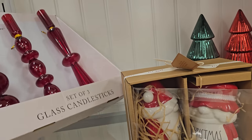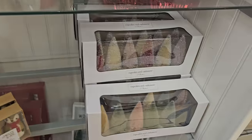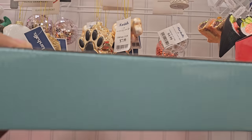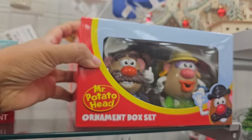This is nice — you get three for $20. $25. Look how cute — we have these ornaments here, they're $15. And then look at Mr. Potato Head — he's $12.99.